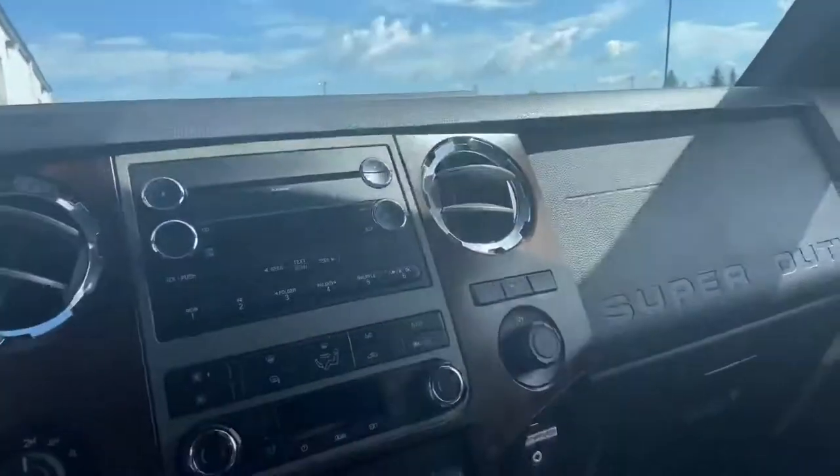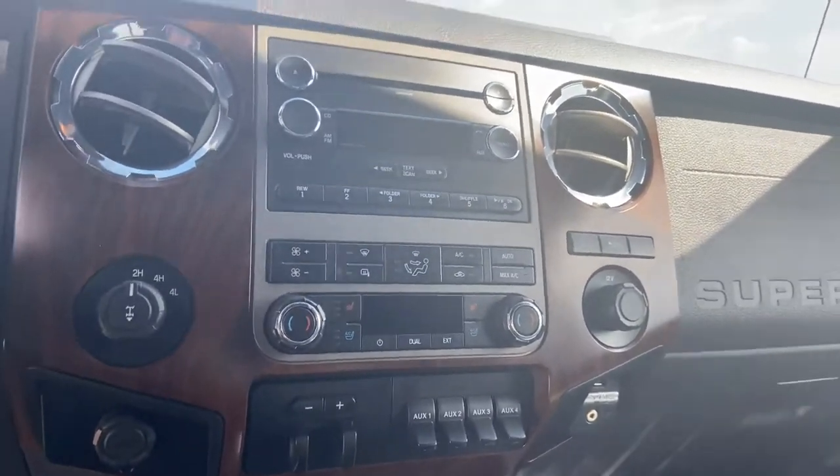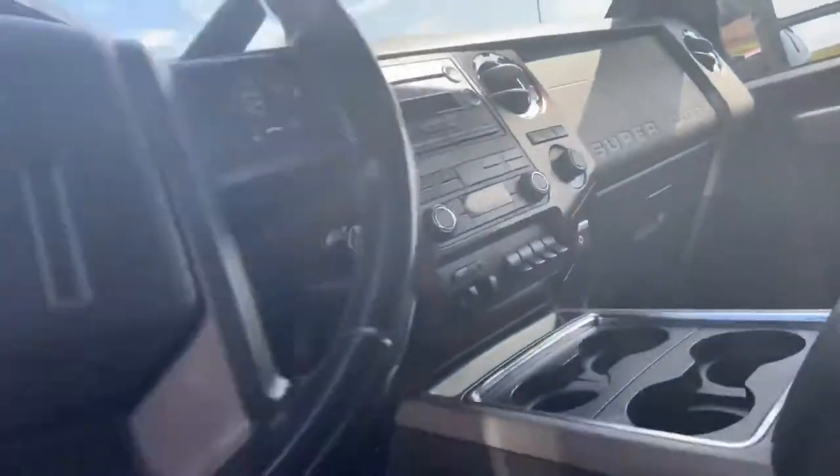Sunroof up top — subtle, but it is there. Upfitter switches beneath the climate control, which has both heated and cooled seats. Two high, four high, four low right there.